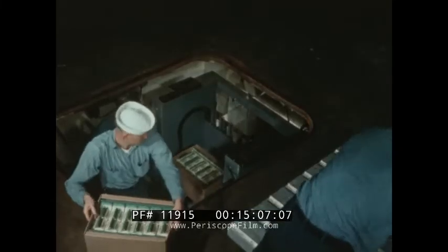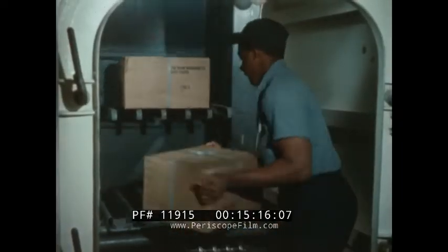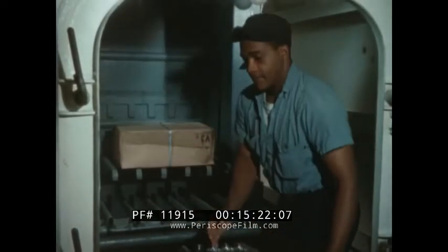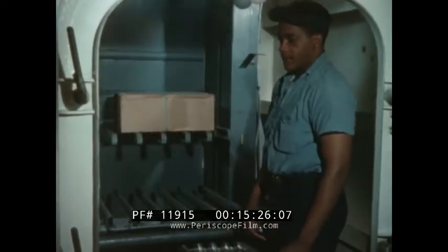Lightweight aluminum four-wheel dollies, used here to transport fresh provisions, have a capacity of 4,000 pounds. Before the tray lifts were installed, large working parties were required for daily breakouts. Now only a few men are required, and provisions can be broken out immediately before meals.